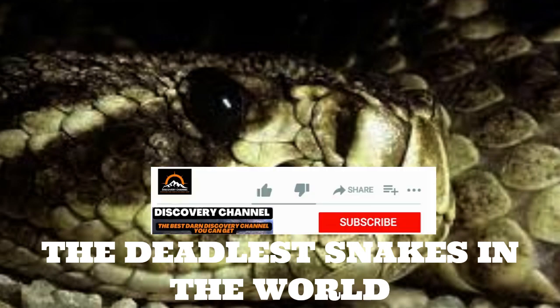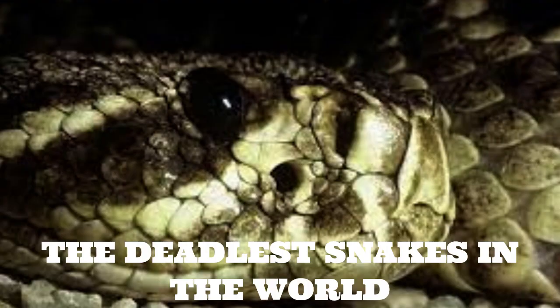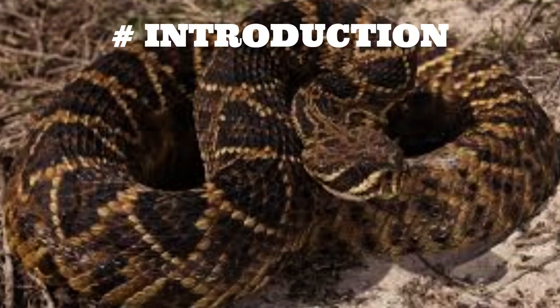The deadly eastern diamondback rattlesnake. The eastern diamondback rattlesnake, Crotalus adamantus, is a large and venomous snake species native to the southeastern United States. With its distinctive diamond-shaped markings and loud rattling tail, the eastern diamondback rattlesnake is both feared and respected by those who live in its territory.